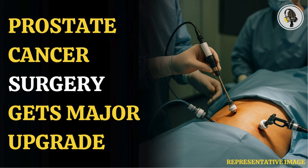The procedure, known as NeuroSafe, involves checking prostate tissue removed from the patient while the operation is underway. If the examination suggests the tumor has been removed, the nerve-containing outer layer of the prostate can be left intact, reducing the risk of erectile problems.